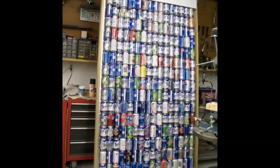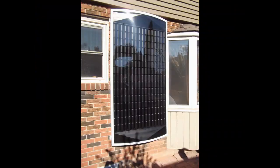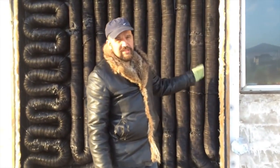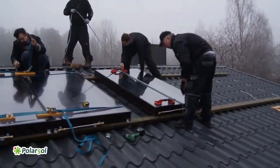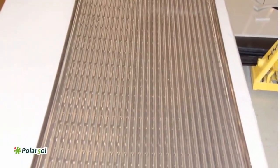We know about such air solar heaters, where solar radiation can heat air to almost 100°C. We also remember this solar collector from Finland, and it has this absorber for heating liquid.